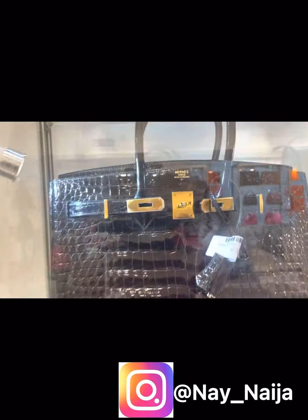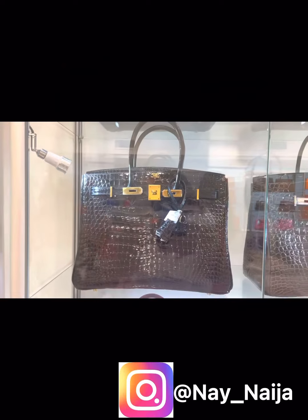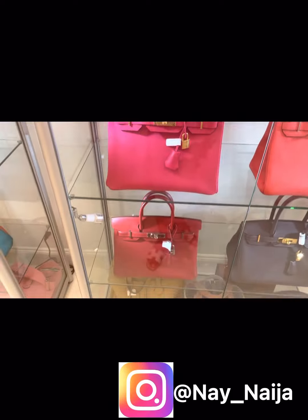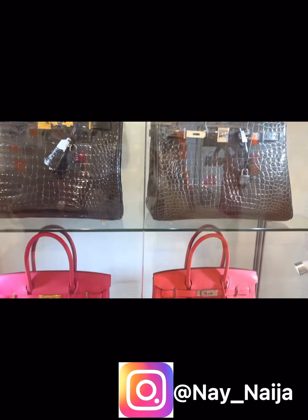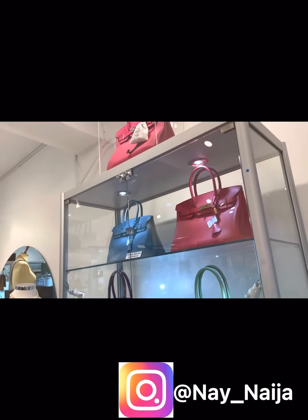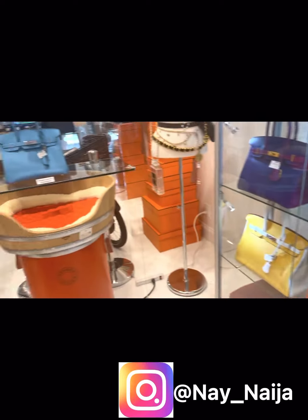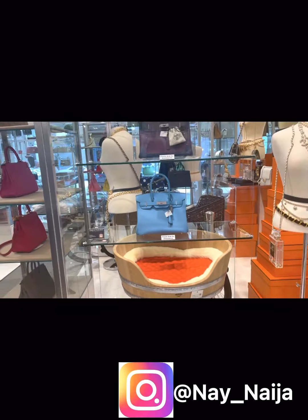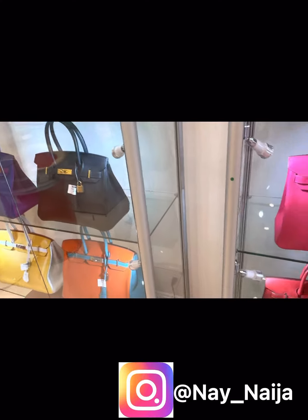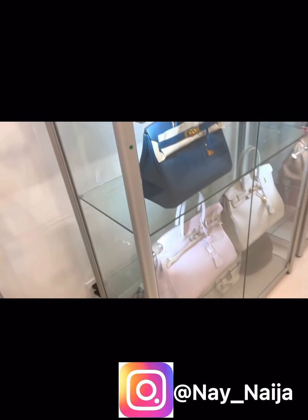I am about to try the Creme de la Creme crop bag. I am just so excited. And the staff here at Only Authentics are so helpful and so friendly. Everyone is so professional and nice. Look how pristine this boutique is — like this is all eye candy.